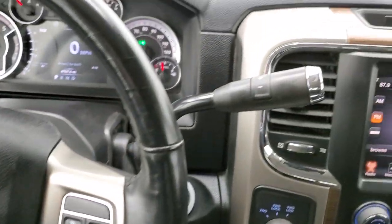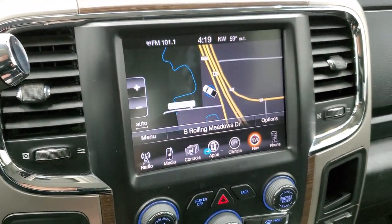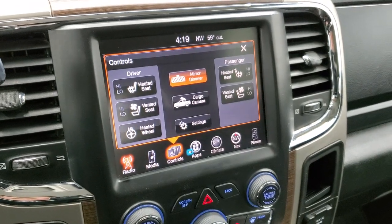It does come with the six-speed automatic transmission with the optional tap shift. This one has the 8.4-inch radio with the factory navigation system, AM, FM, and Sirius XM radio capabilities, and it does have heated and cooled seats.